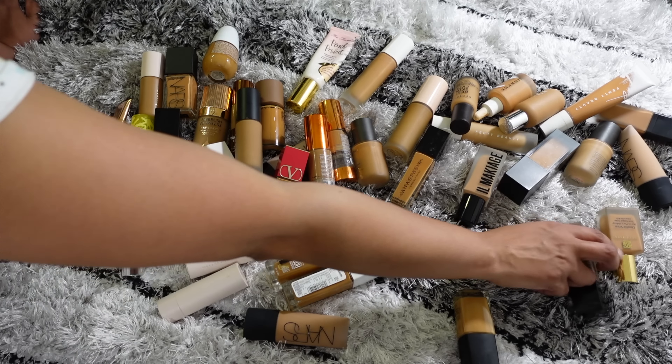I can also get rid of the NARS Sheer Glow — I used to like it, the shade is Tahoe, but I prefer the other NARS formulation. My Shiseido Synchro Skin is pretty old too, expiration says 2021, so getting rid of that. I'm also getting rid of the Maybelline Superstay — I like it but I don't have a great match and I can't be bothered mixing foundations. The Hint Hint Skin Tint from Morphe is a little older and I prefer other skin tints. And the Fenty Beauty Pro Filter Hydrating Long Wear just wasn't for me.